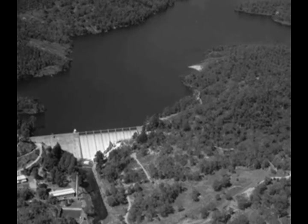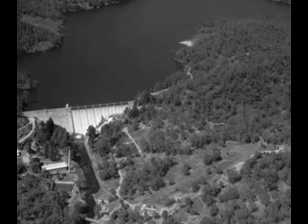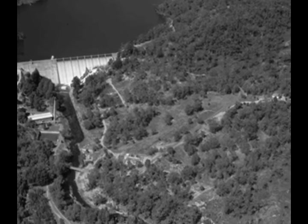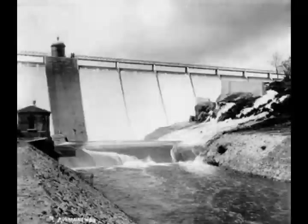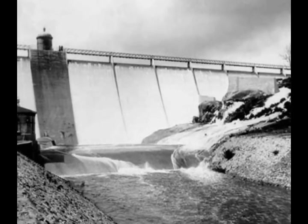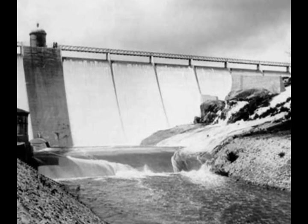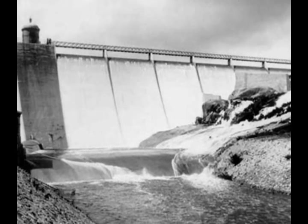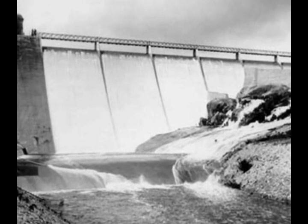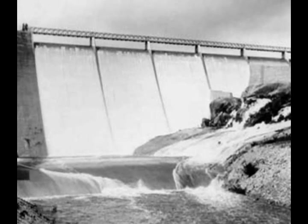Mundaring Weir is still used today to provide water for Perth and the goldfields. Although it used to overflow regularly, an increase in the height of the dam in 1954 increased its capacity and it very rarely overflows now, given the increased demand for water.